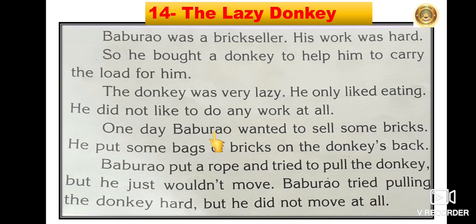One day, Baburav wanted to sell some bricks. He put some bags of bricks on the donkey's back. Baburav put a rope and tried to pull the donkey, but he just wouldn't move. Baburav tried pulling the donkey hard, but he did not move at all.